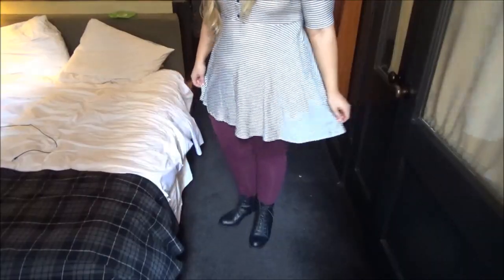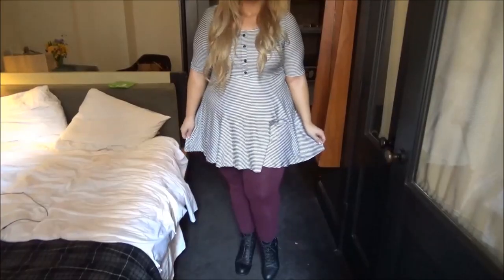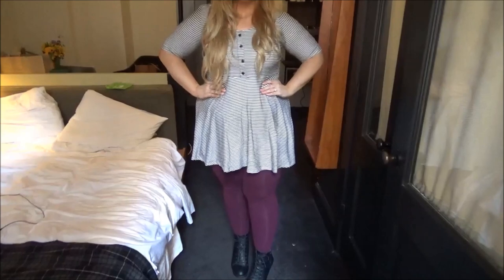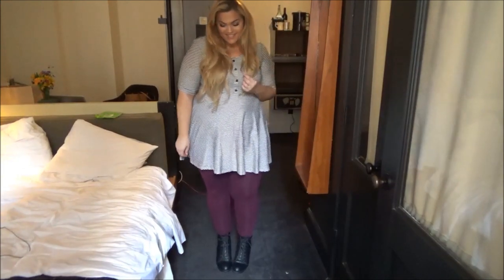Last but certainly not least, I have this Henley striped skater dress from Charlotte Russe. This is a really cute dress but it's a little bit on the short side, so I decided to pair it over a pair of maroon-colored leggings from Forever 21. You could do any color you wanted, but I felt like the maroon was very warm, very fall, and I thought it just looked really cute with this dress. On the bottom, I'm wearing a pair of black combat boots.